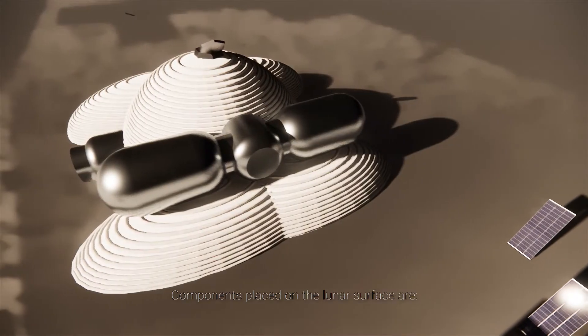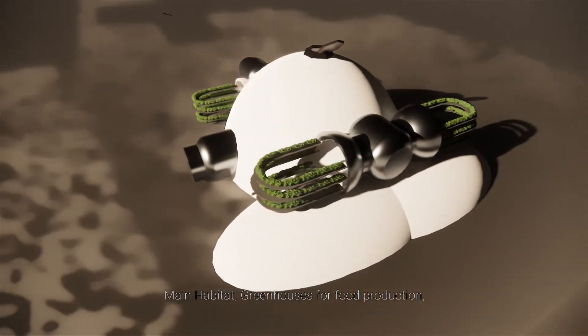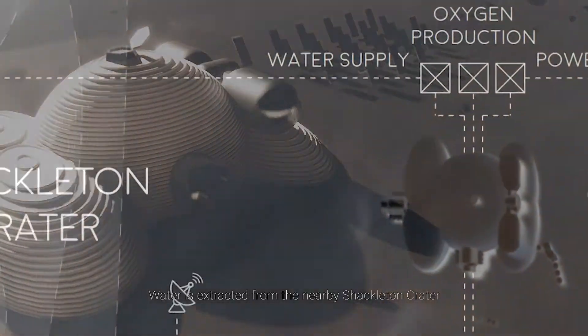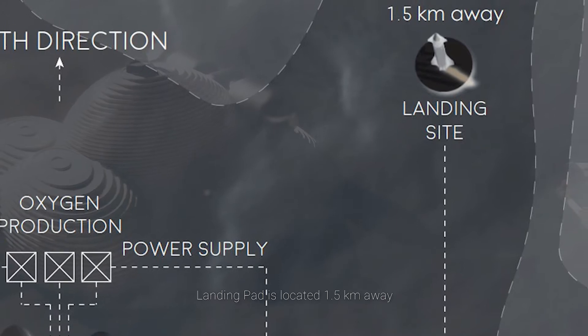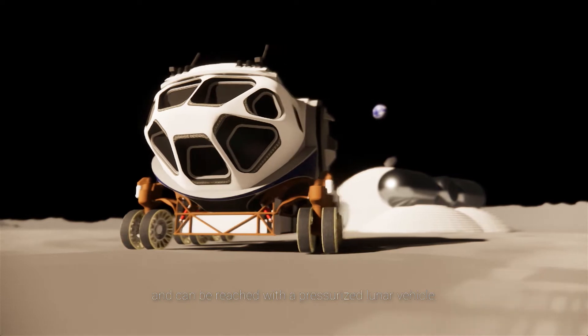Components placed on the lunar surface include the main habitat, greenhouses for food production, and solar panels for electrical energy. Water is extracted from the nearby Shackleton Crater and oxygen is produced from regolith. The landing pad is located 1.5 kilometers away and can be reached with a pressurized lunar vehicle.